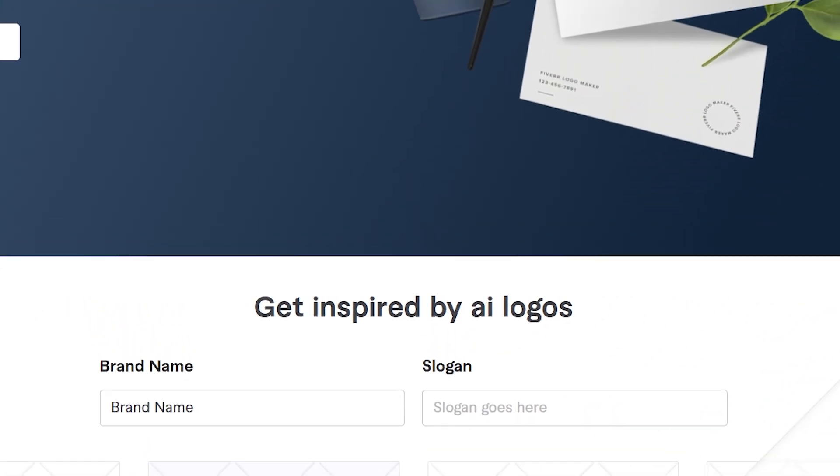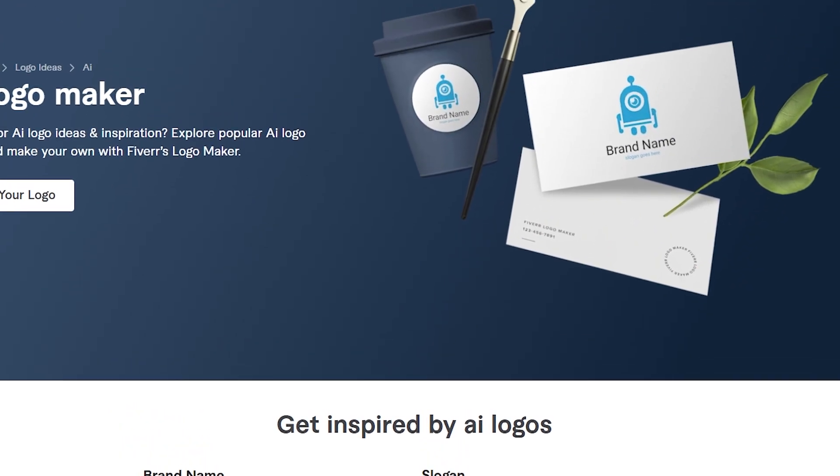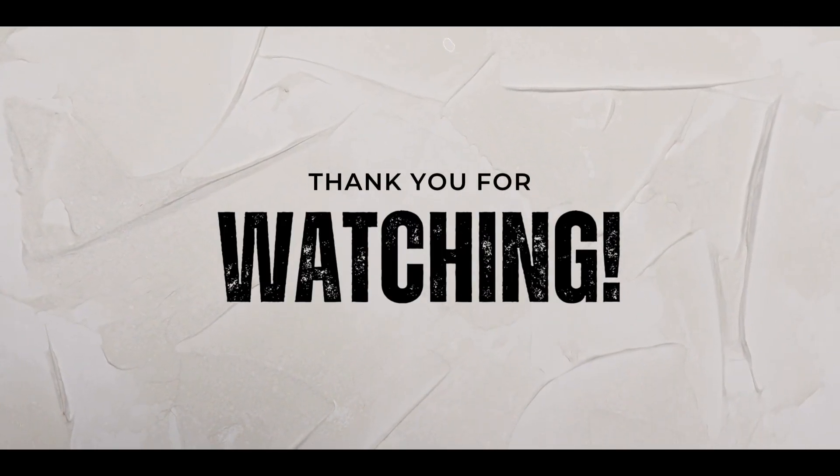Fast, fun, and professional — your dream logo created in minutes. See you soon, peace out.